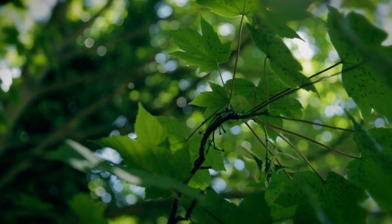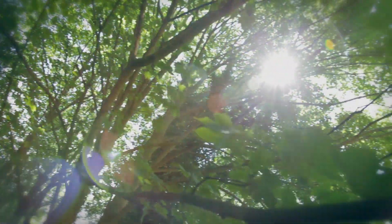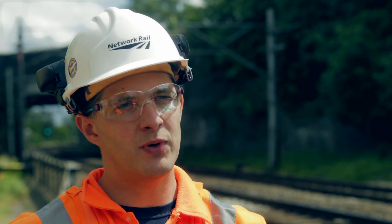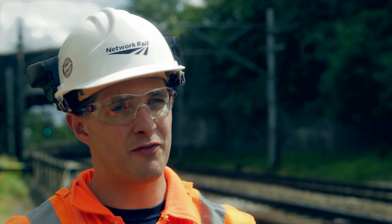Anybody that's heard of Leaves on the Line will know that trees and their leaves can have a major impact on Network Rail's safe operations, and it's part of my role to make sure that every single one of our trees is surveyed. My name's Dr Neil Strong. I'm a senior technology engineer working for Network Rail. Network Rail is one of the biggest landowners in the country and we have lots of trees on that land — some two and a half million of them.